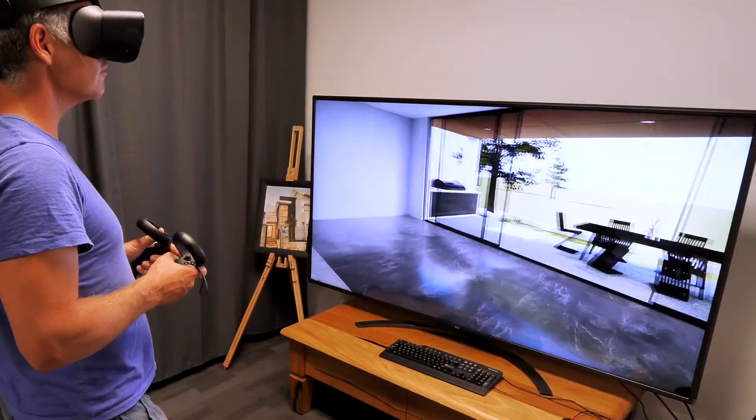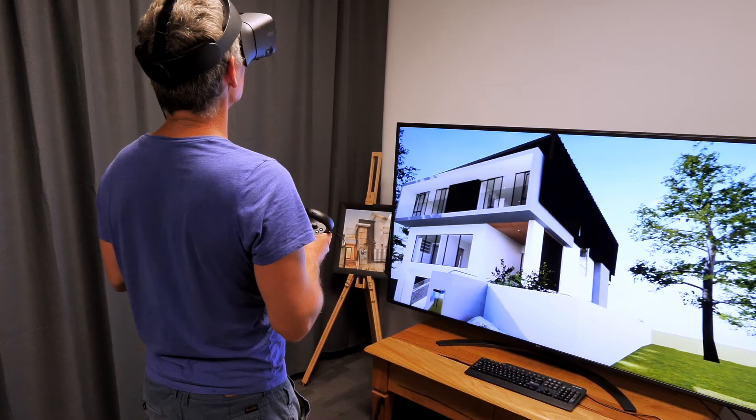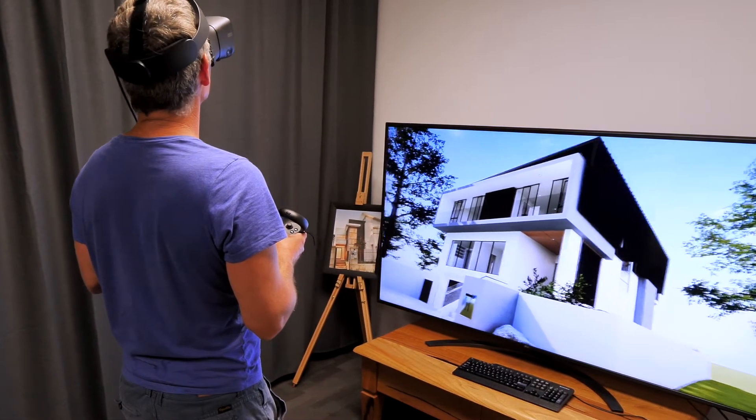I think we've made the perfect decision. After they'd walked through the home it just gave them so much confidence that what they'd selected, what they'd drawn and what we'd envisaged was exactly what they wanted. That gave a lot of confidence that what they'd spent six months designing was going to come to fruition.